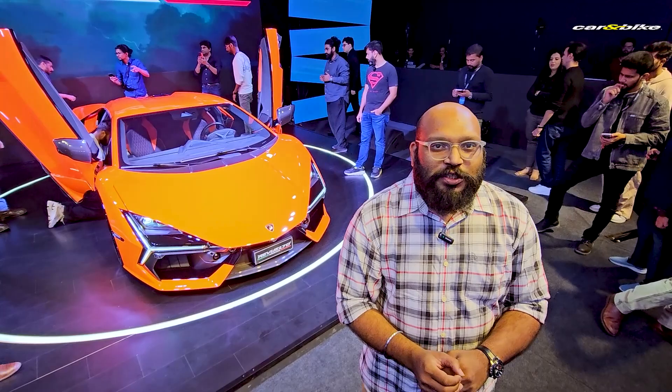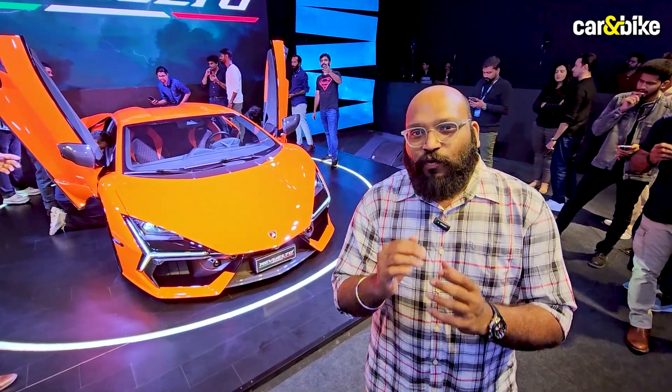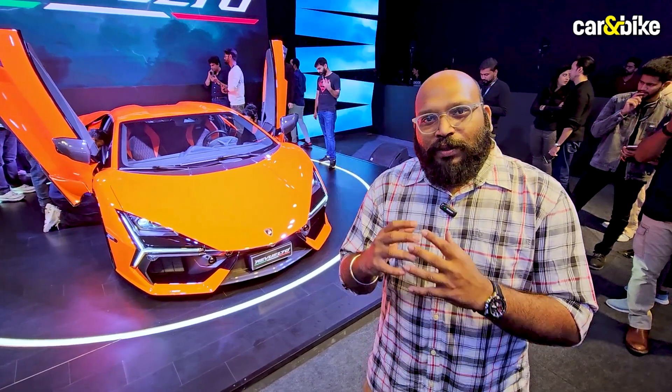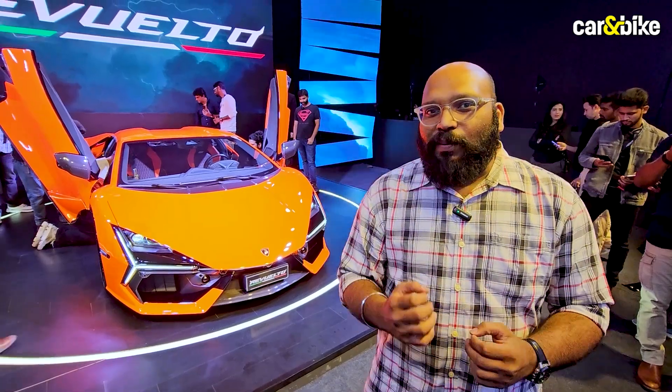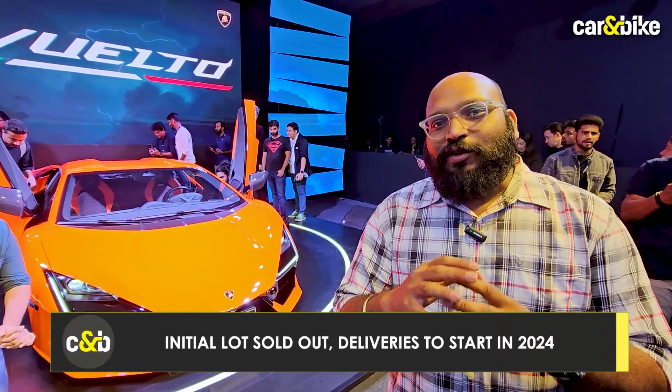The new Lamborghini Rivialto has been launched in India at a price of ₹8.89 crore ex-showroom for the base model. In terms of on-road pricing, it will certainly go well above the ₹10 crore mark, and being the flagship it certainly commands a heavy price tag. Deliveries for the Rivialto will start sometime in 2024, and the company has told us that the first lot of cars has already been sold out.